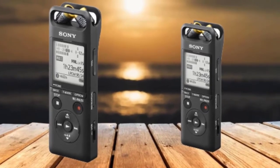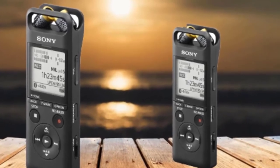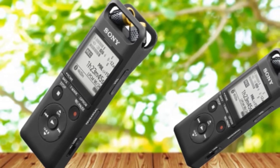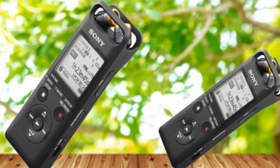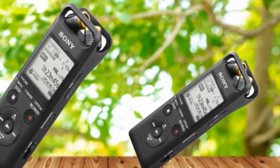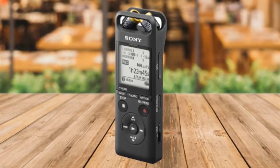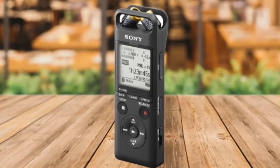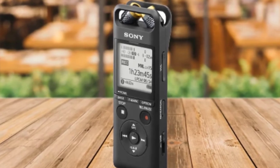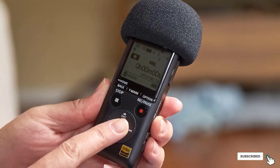The Sony PCM-A8 takes voice recording to an entirely different level with features such as remote control access via an Android or iOS application that can start and stop recordings, as well as adjust levels and settings directly from a smartphone. The 16 GB of storage allows for hours of audio recording directly on the device, while the inclusion of a micro SD slot offers even more storage capacity. Transferring recordings is incredibly straightforward — just plug the device directly into a computer via USB.